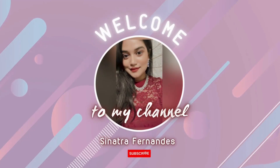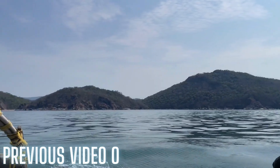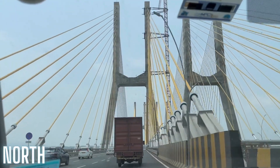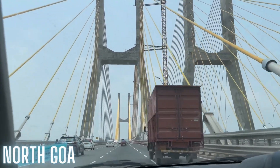Hi guys, welcome back to my channel. If you've missed my previous video on South Goa, I'll place the link here on screen and in the description box to check it out. In today's video, we'll explore the beautiful North Goa.